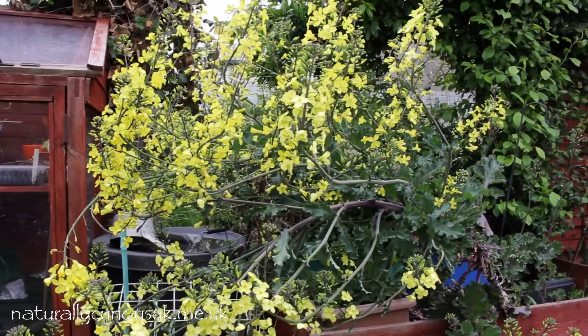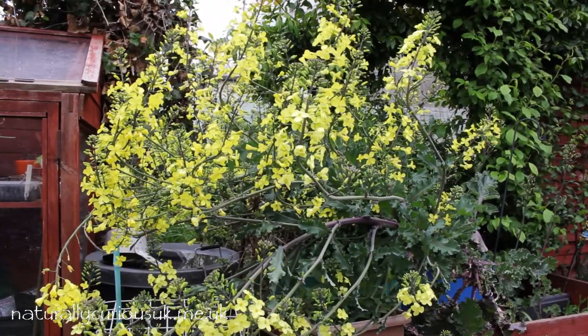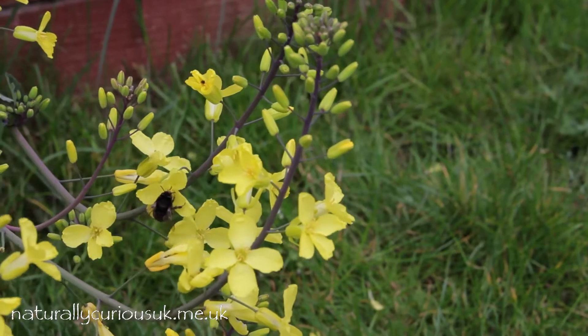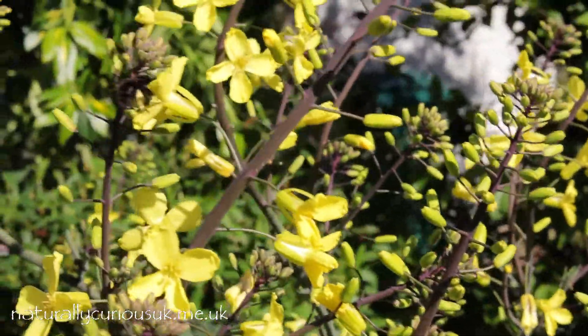This year, after they'd finished cropping, we didn't get around to pulling them up. When I saw they were going into bloom I thought I'd leave them be for a while and see what transpired. I'm glad I did, because the vibrant bright yellow flowers are veritable bee magnets — the bees seem to love the flowers as much as I love the sprouts.